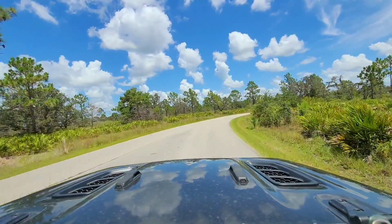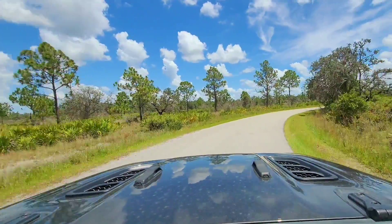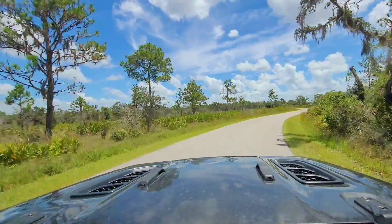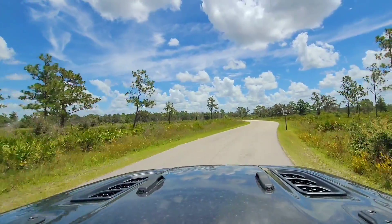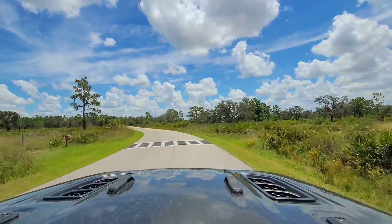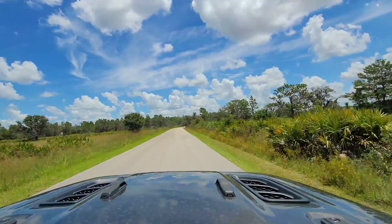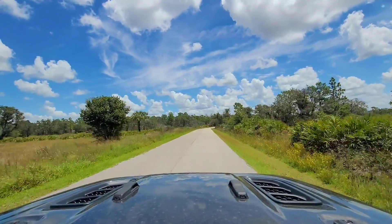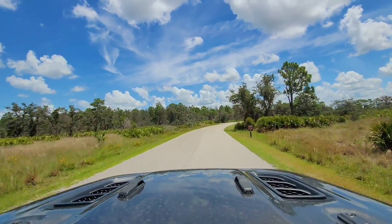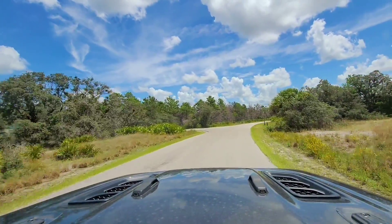We pulled through the ranger station and now we're going to go through the first loop — sites one through 30. This is the drive to get there, it's pretty. It's a beautiful day here; this is actually July, it's hot today, but we're going to make the best of it. Testing out some new camp equipment. Beautiful sunny day — good for some fishing and things like that.